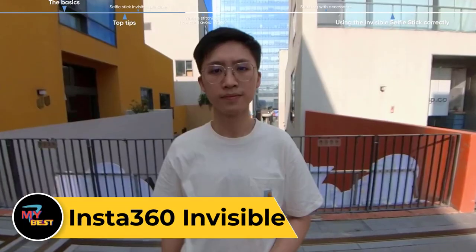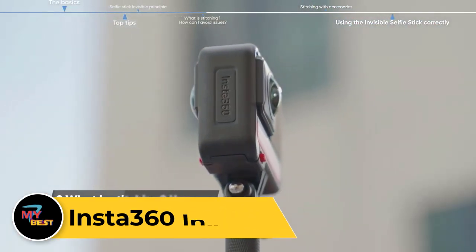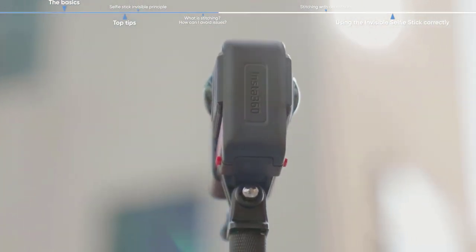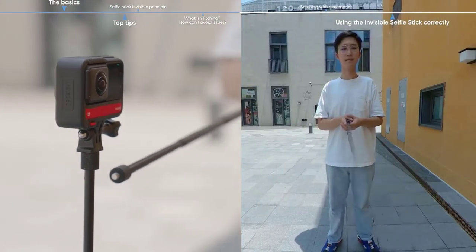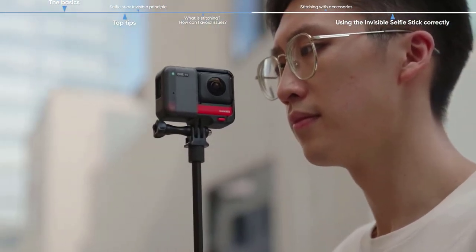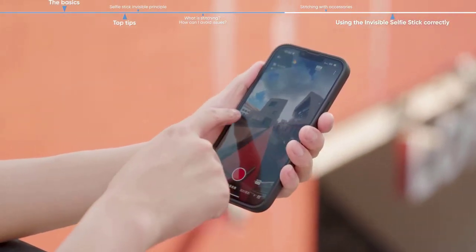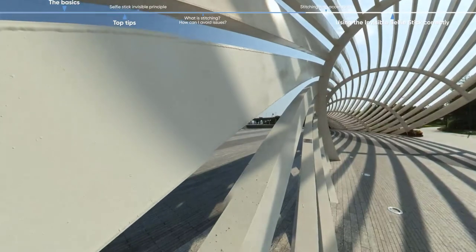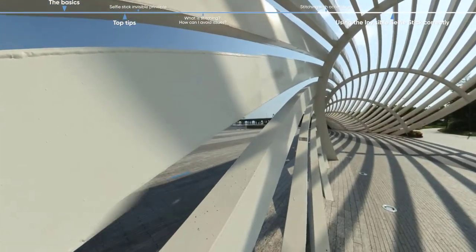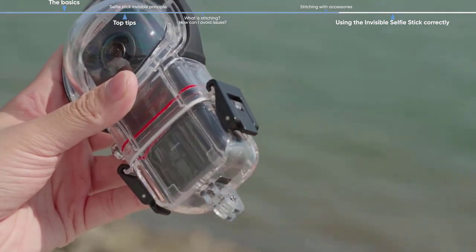Insta360 Invisible. The Insta360 Invisible could be a ground-breaking camera system designed for discrete recording. With its compact and inconspicuous design, it seamlessly blends into its surroundings, making it ideal for covert surveillance or candid filmmaking. Equipped with advanced imaging technology, it captures high-resolution videos and photos without drawing attention. Featuring innovative connectivity options, it may offer wireless streaming capabilities for real-time monitoring or remote access. Additionally, it might incorporate advanced features such as night vision or motion detection for enhanced functionality. Please note that this is a speculative description based on the name provided.